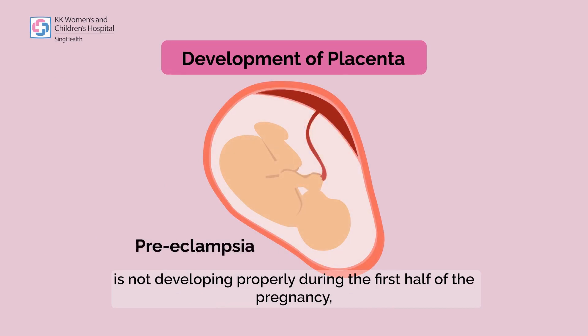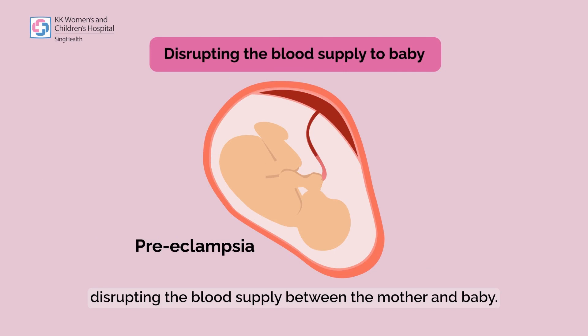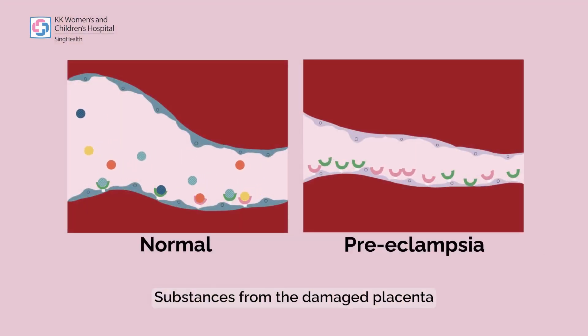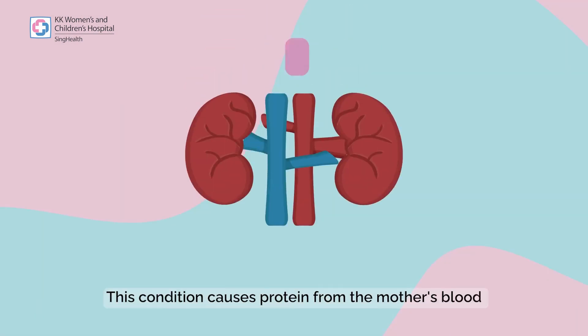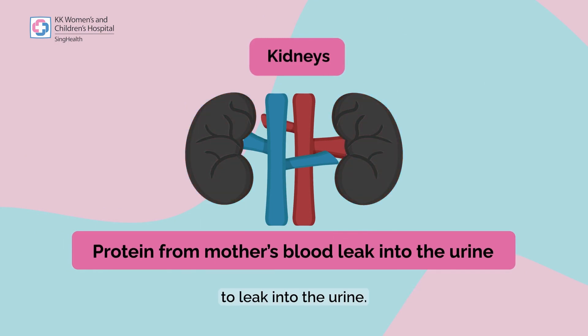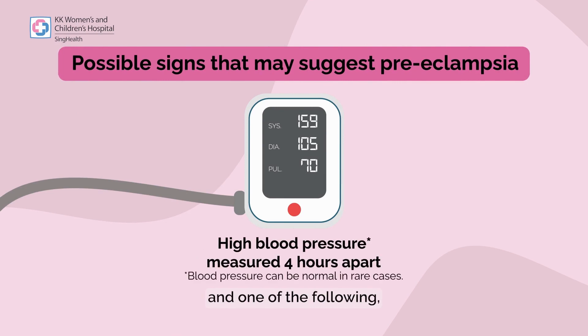Preeclampsia may occur when the placenta is not developing properly during the first half of the pregnancy, disrupting the blood supply between the mother and baby. Substances from the damaged placenta affect the mother's blood vessels, leading to high blood pressure. This condition also causes protein from the mother's blood to leak into the urine.